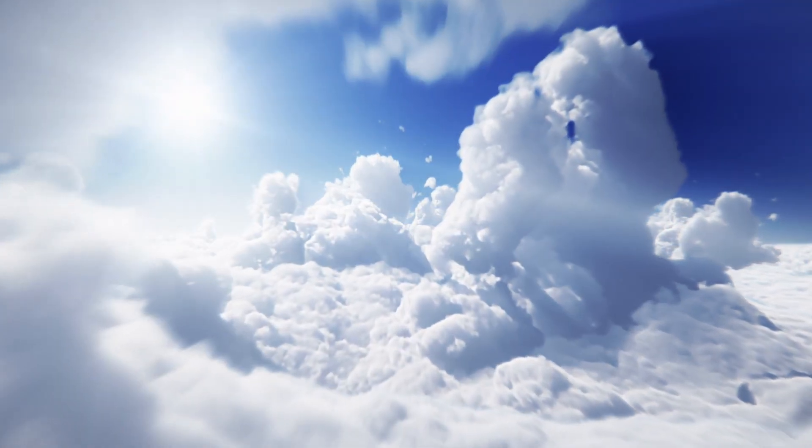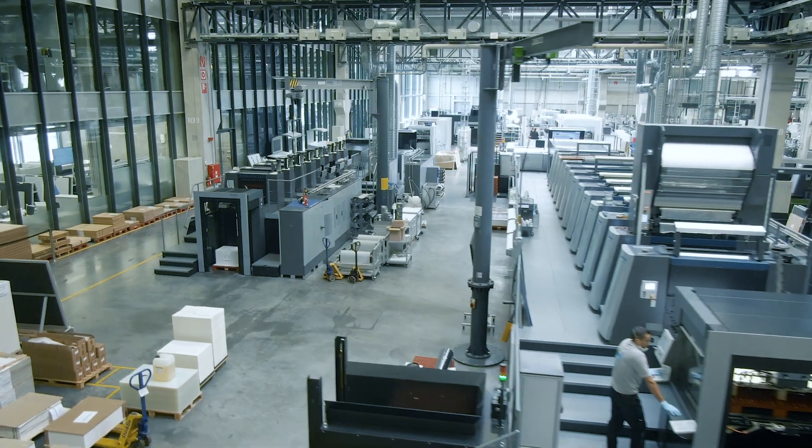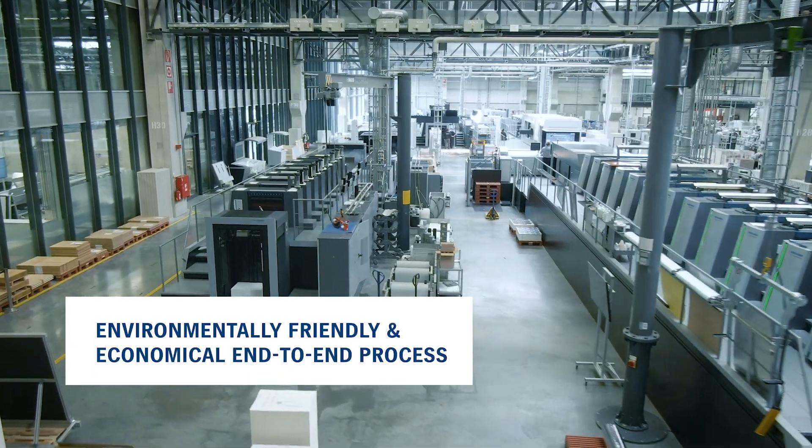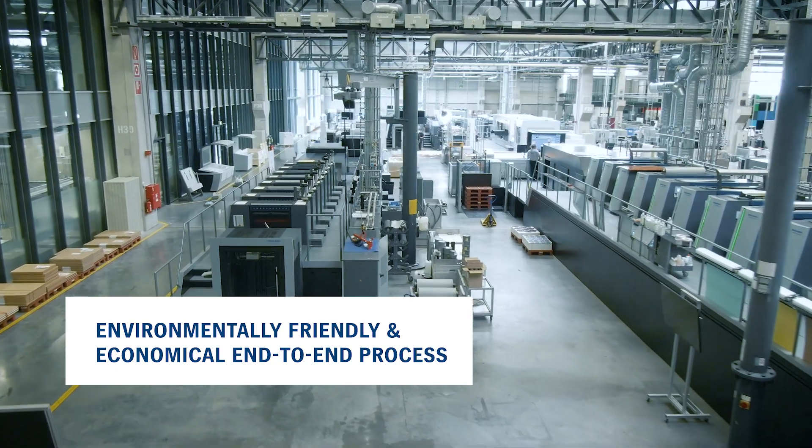But our commitment goes far beyond this. Heidelberg takes its carbon footprint seriously and therefore produces all our machines and products in an environmentally friendly and economical end-to-end process.